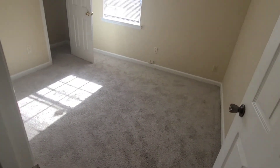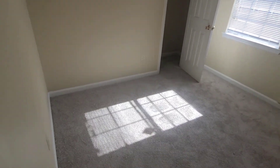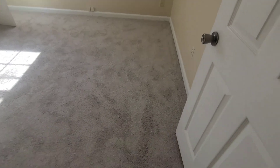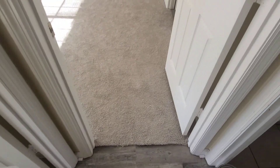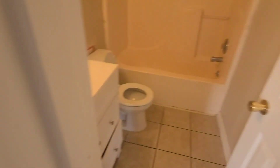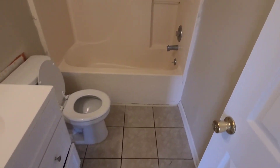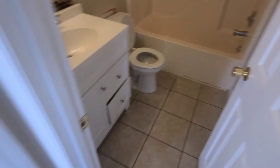Here's the second bedroom — once again, new carpet. And this is your second full bathroom.